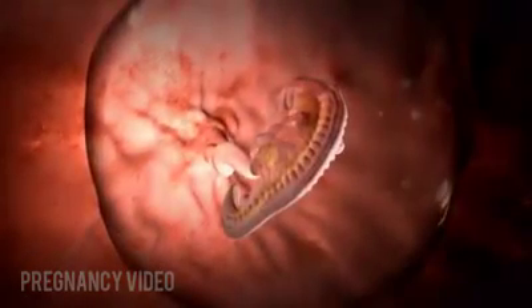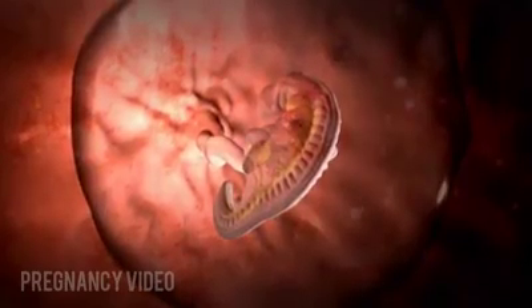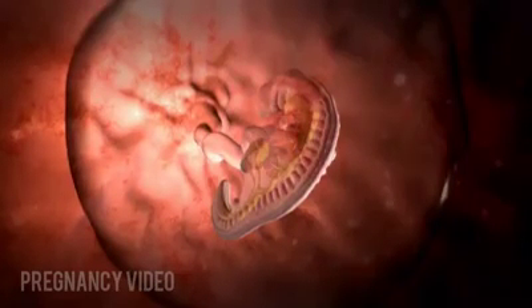Tiny buds appear that will become arms and legs. The embryo starts to take on the shape of a C. Its skin is so thin it is transparent. It is about an eighth of an inch long.